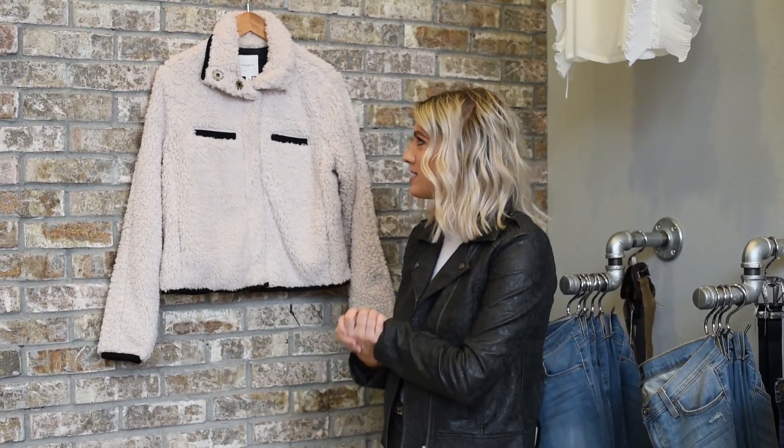I would wear it casually with leggings, and then all the way up to denim and some booties, like you kind of saw in the video. It's so versatile and so, so soft. I love this jacket.